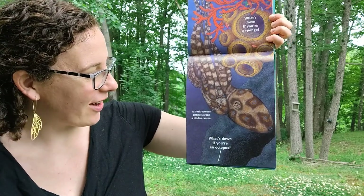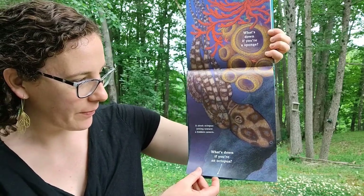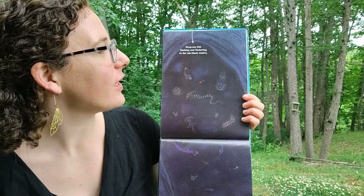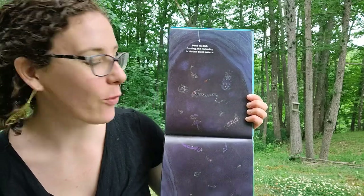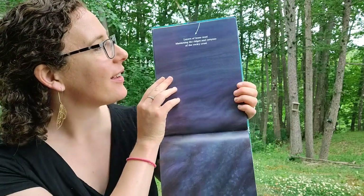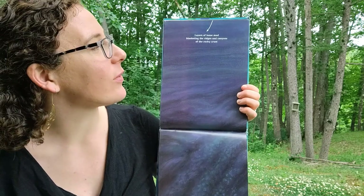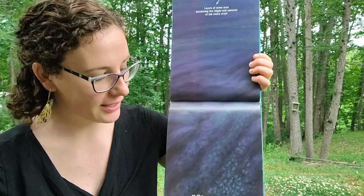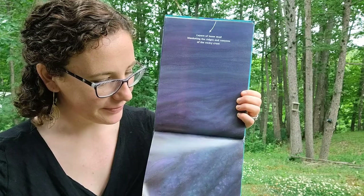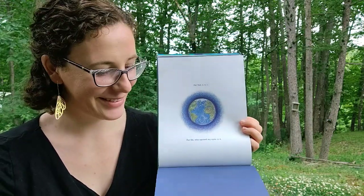What's down if you're a sponge? A sleek octopus jetting toward a hidden cavern. What's down if you're an octopus? Deep sea fish flickering and flashing in the ink-black waters. What's down if you're a deep sea fish? Layers of loose mud blanketing the ridges and canyons of the rocky crust at the bottom of the world. And there's the earth again. Good luck everyone — I hope you find some new ways to look at things and explore this week, and find some amazing discoveries. Have fun!